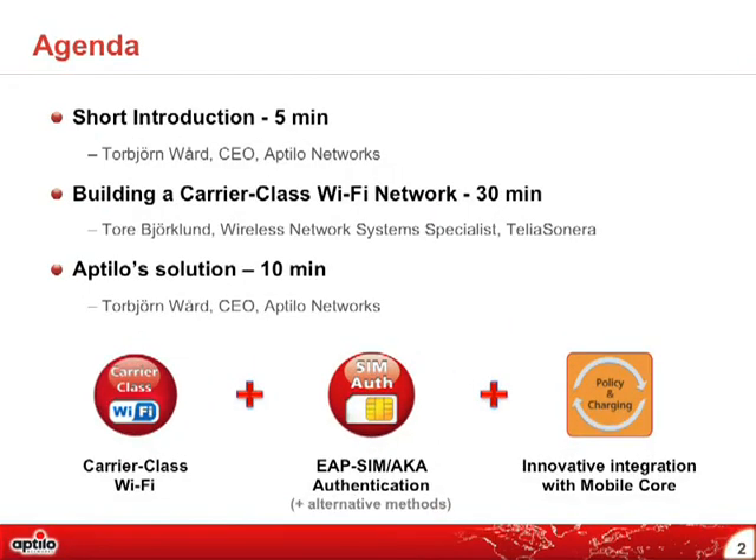The agenda today includes a short introduction by myself, followed by a very interesting session by Tor Bjorklund from Telia Sonera, who will be telling you about the large network they have built over the last 10 to 12 years. Then I will end with about 10 minutes talking about the Aptilo solution. As you can see on this slide, there are three symbols representing the three key pillars: a carrier-class Wi-Fi network, SIM authentication methodologies, and innovative integration with mobile core for policy and charging.